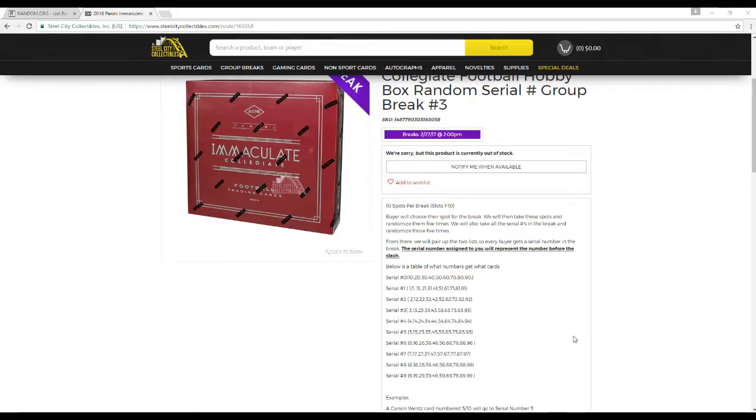So let's say you get serial number 0 — you're going to get 10, 20, 30, 40, 50, 60, 70, 80, 90 out of 99. You get serial number 1, you're going to get 1, 11, 21, 31, 41, 51, 61, 71, 81, 91 out of 99.